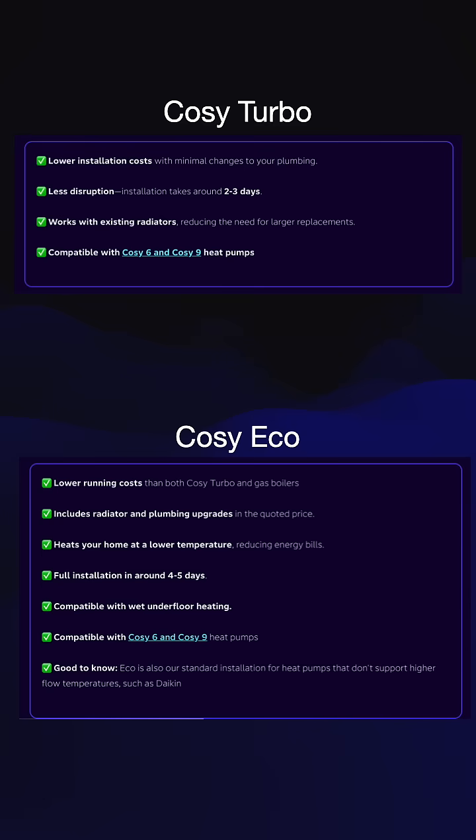Both of these are obviously with the Cozy 6 or the Cozy 9 heat pump. One of them is applicable to Daikin heat pumps. The real difference between the two is if you're using a Cozy 6 or a Cozy 9 heat pump — a heat pump that's designed to run at higher temperatures, with flow temperatures up to about 70 degrees.